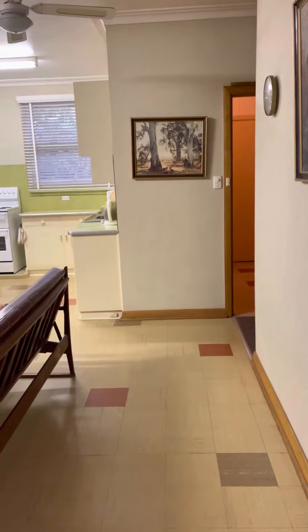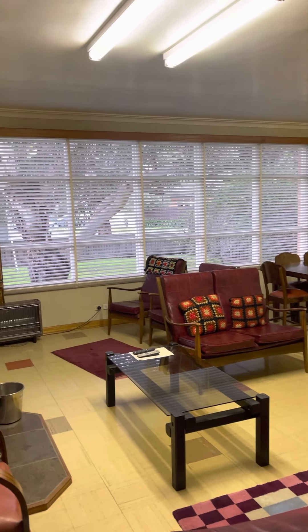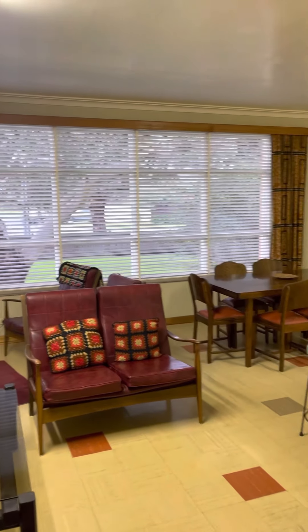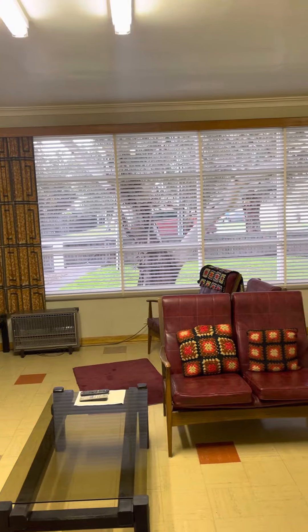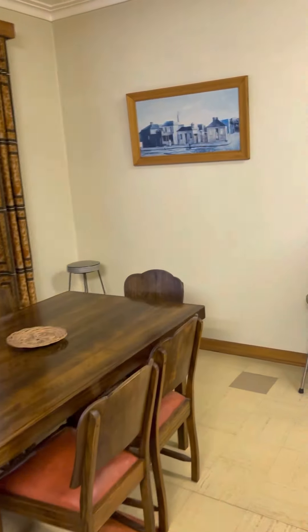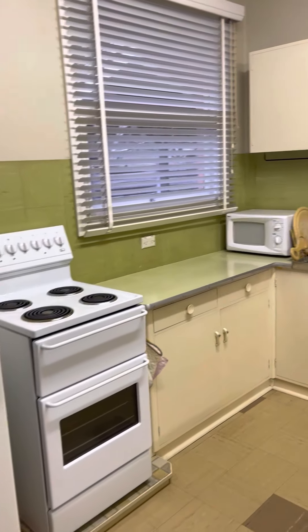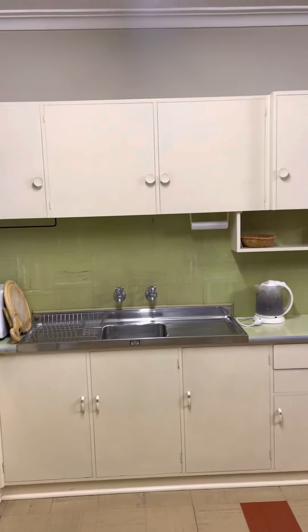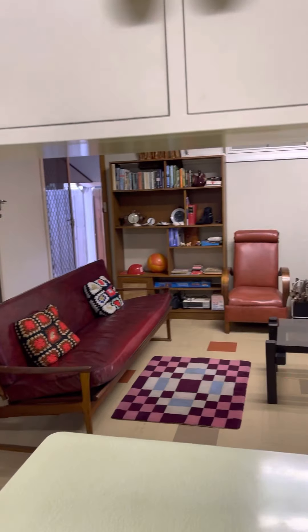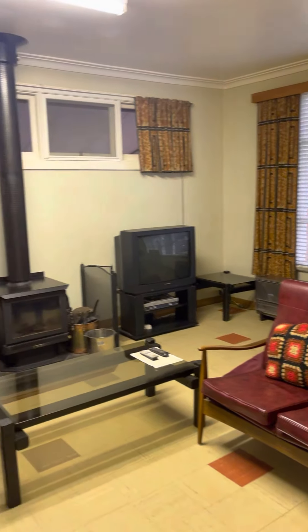As we step in, we have great open plan living. The home was built in the 1960s and a lot of that original character and charm has been maintained. You've got fabulous windows that reach out to the north — great north aspect. There's a dining area which wraps around to the kitchen, with fridge space, freestanding oven bench, overhead cupboards, and an island bench which overlooks the living area. A wood fire for those cooler months, but a nice big open space for the family.